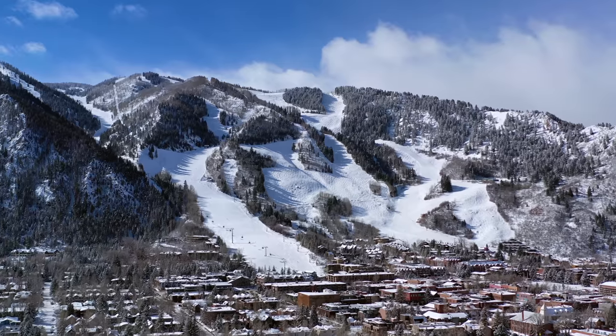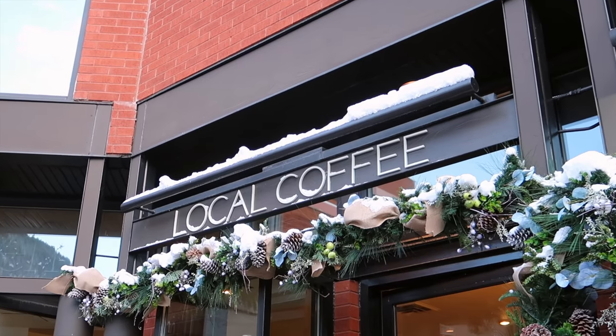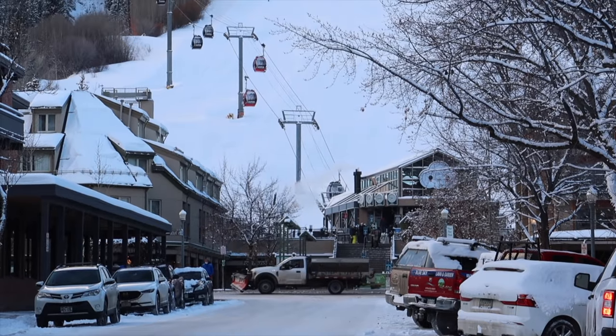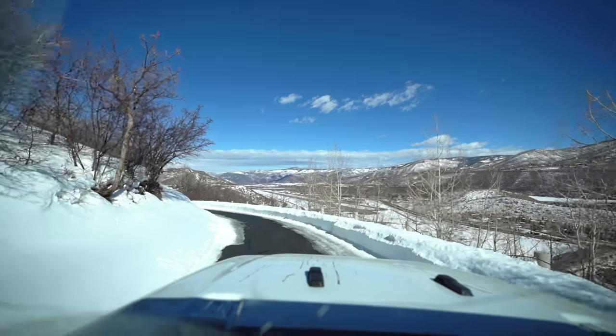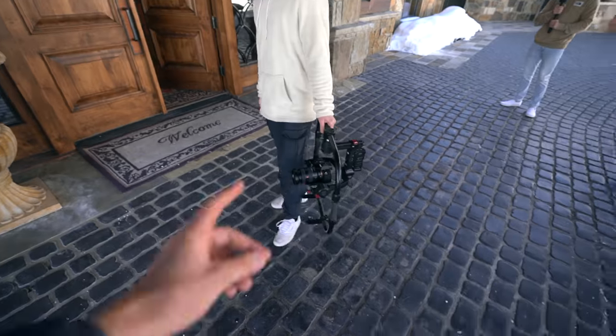One thing you might not realize about Aspen is that it's an incredibly small town — only about seven blocks by ten blocks in the actual downtown, with different neighborhoods outside the main drag. We're now heading to a pretty unique opportunity: we were invited to tour one of the most expensive homes in Aspen. We're linking up with a buddy of mine named Nico, who runs a production company out of Denver — the best in the game this side of the Rockies.